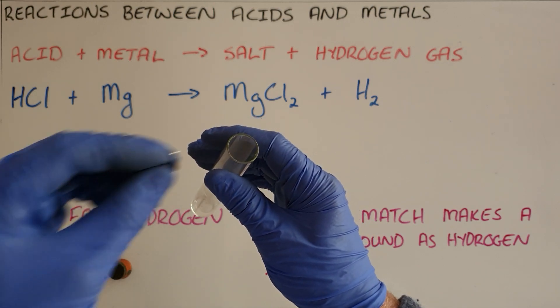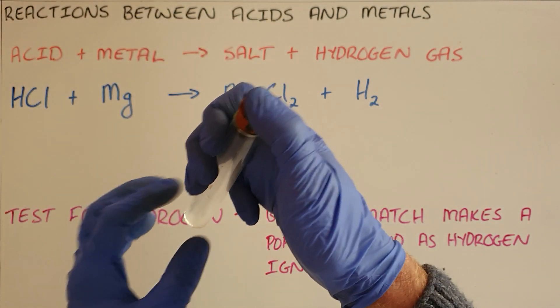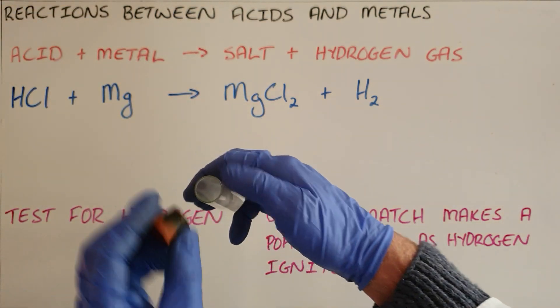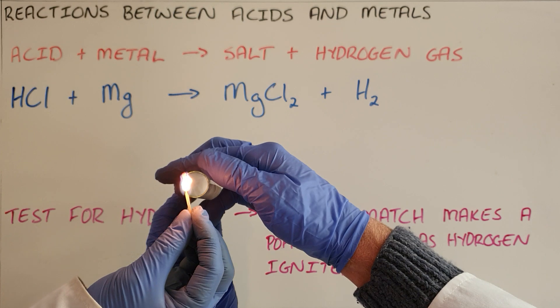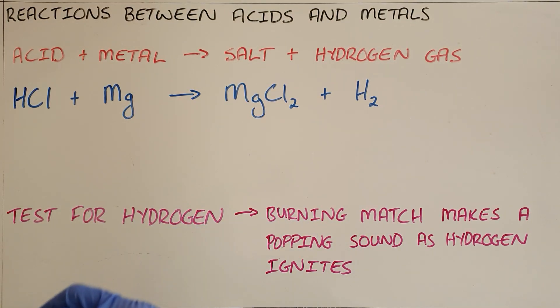We will hold this near an open flame to see if we can observe that popping sound. You can see immediately the reaction starts. We can now very clearly see the popping, and we can allow a little bit more gas to build up. There we can very clearly see the popping sound — that demonstrates to us that there is hydrogen gas present, which is a product of the reaction between hydrochloric acid and magnesium.